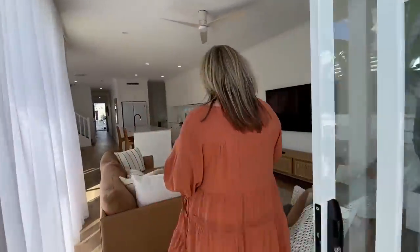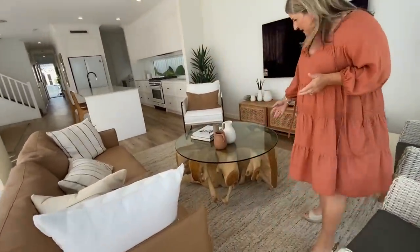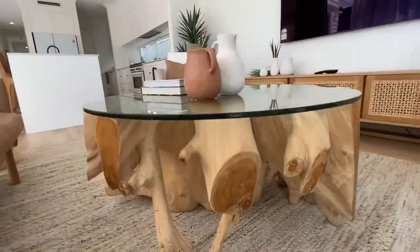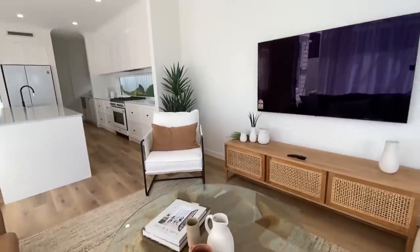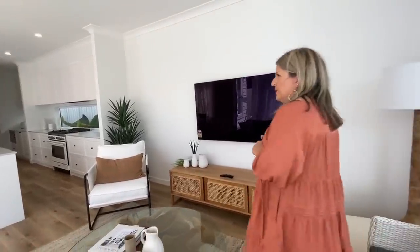I just want you to have a look at this coffee table — just look at the feature of it. What a beautiful piece. It's absolutely stunning. Everything in here is beautiful.